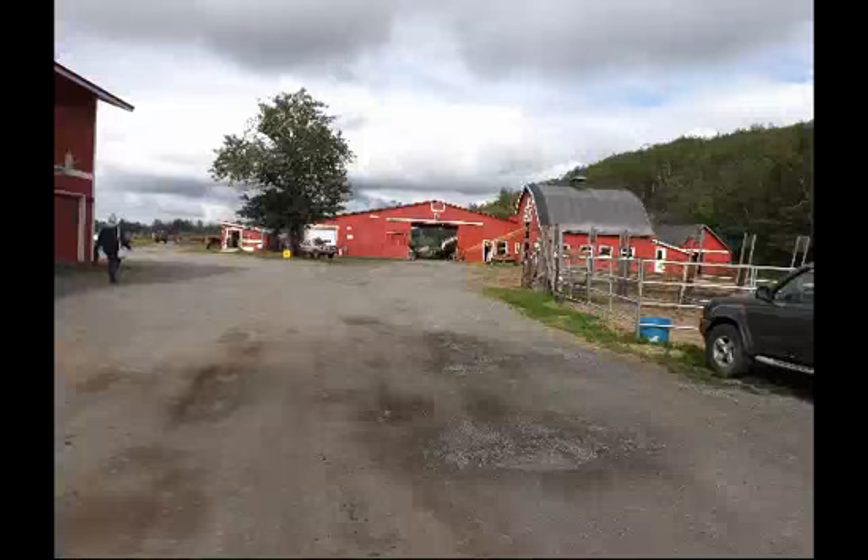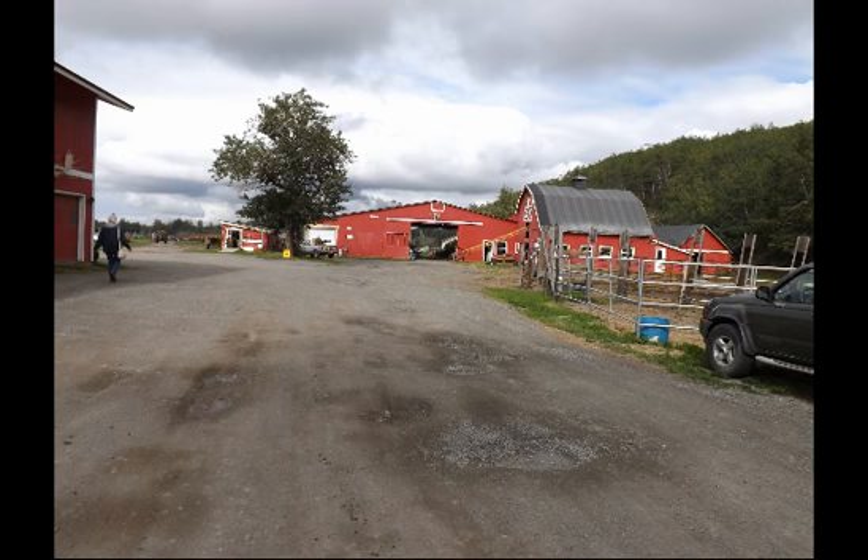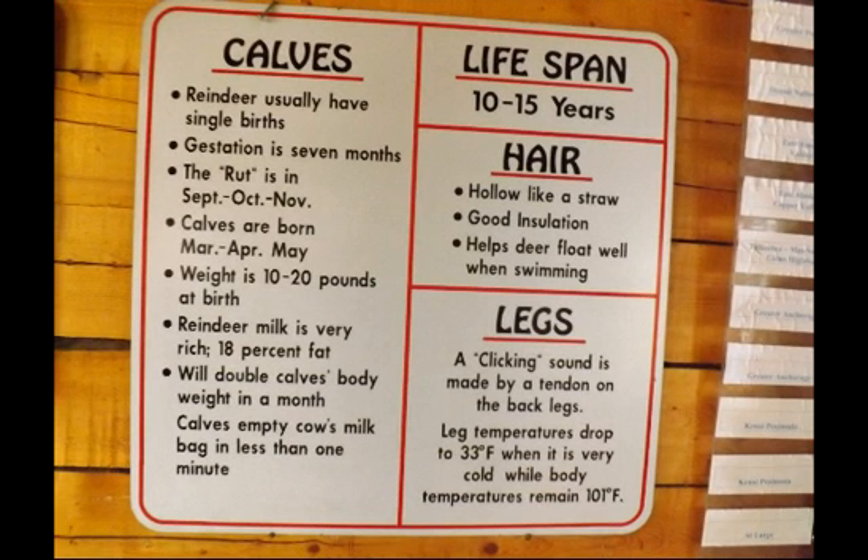Reindeer are domesticated and caribou are wild, depending on your point of view. Huge herds migrate with long, hollow hairs to help them swim the big rivers like the Yukon between their summer and winter feeding grounds. Their lifespan is 10 to 12 years. Their leg temperature drops to 33 degrees Fahrenheit when it is very cold, while the body temperature stays at 101 degrees Fahrenheit.